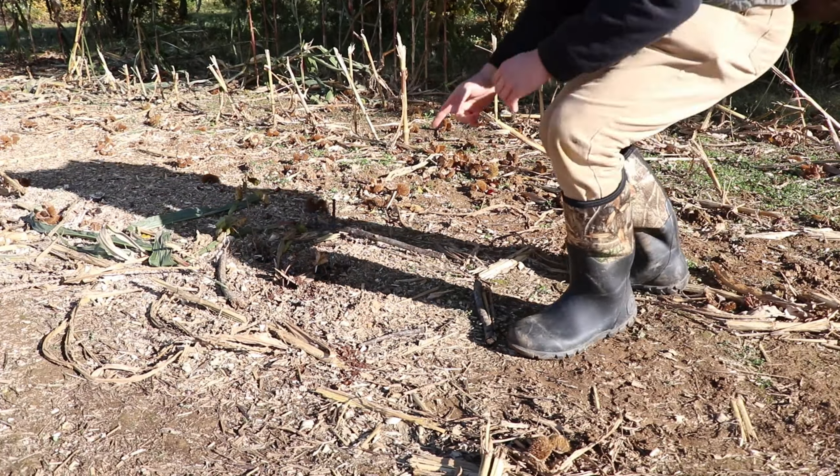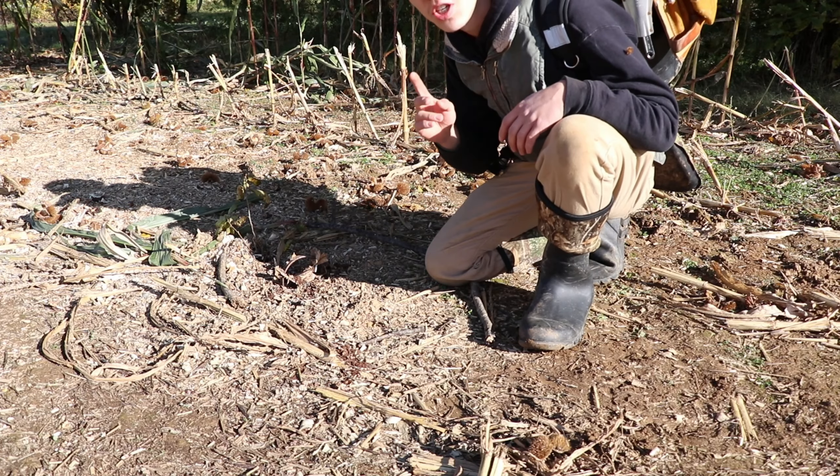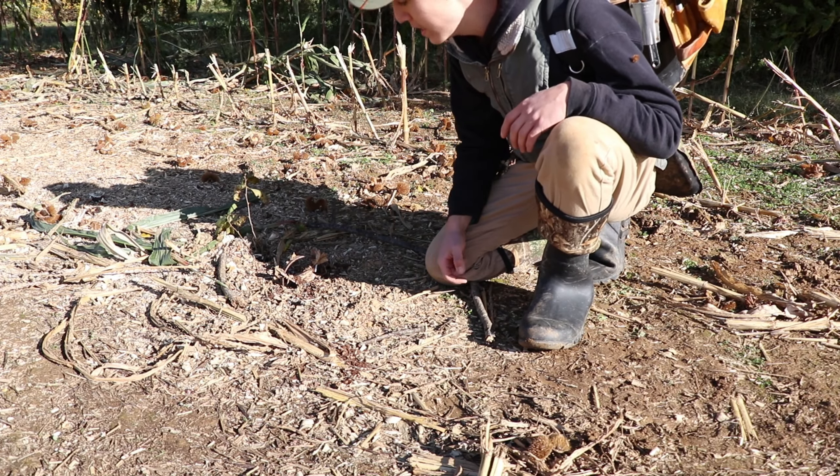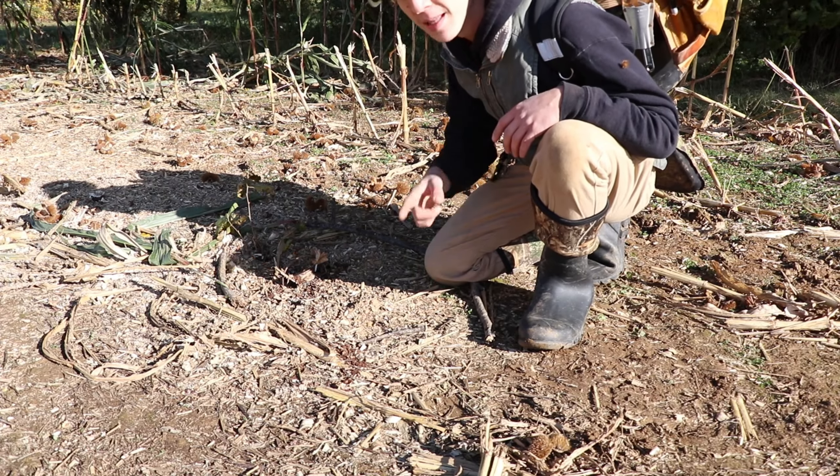Alright everybody, I just came up to a set here and it was set off. Now there's two things that could happen: it might have been a deer or something like that, or it could have been a predator. Let me show you why.